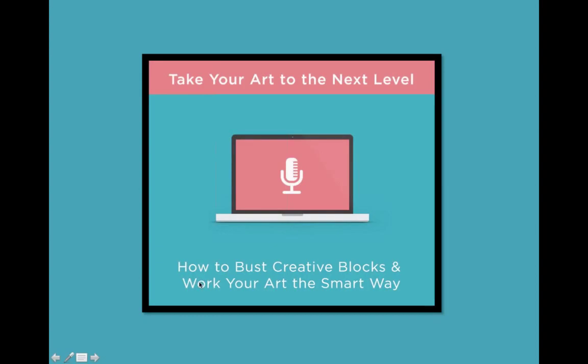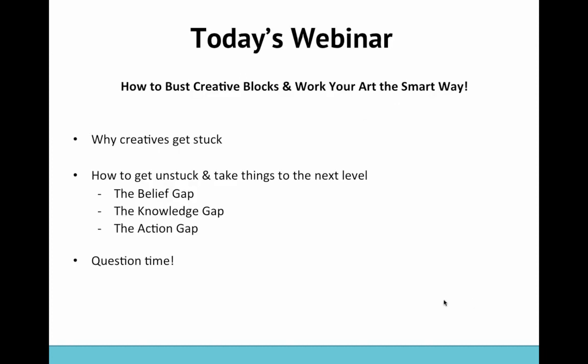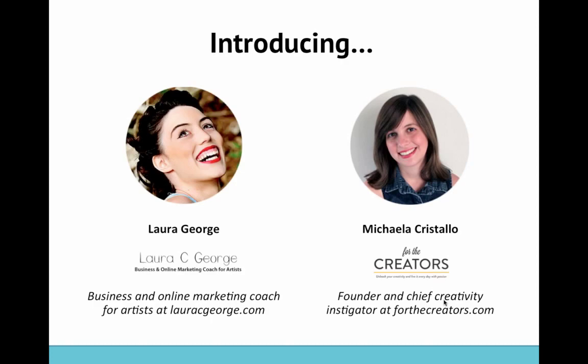Today we're going to be discussing how to bust creative blocks and work your art the smart way. We'll just do some brief introductions first. I'm Michaela. I run a website called ForTheCreators. Some of you are probably members of ForTheCreators and some of you have come across from Laura, and some of you have just found us online. I write about the creative process and everything to do with inspiring and motivating you to show up to your daily creative practice.